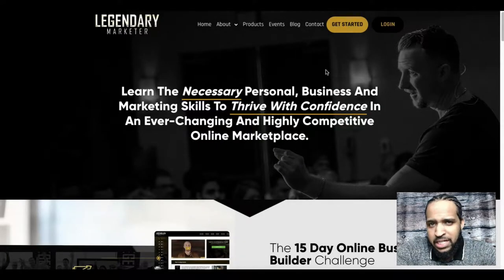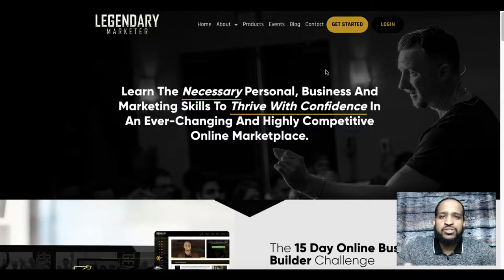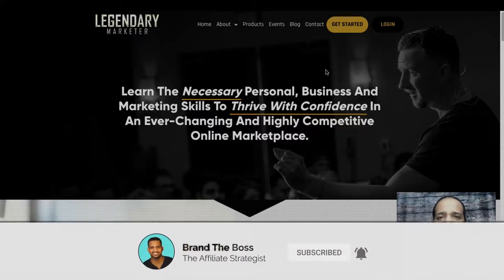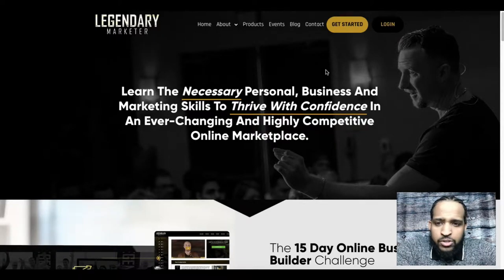Hey, what's going on? This is Mike with BrandonBoss.com, and in today's video I'm going to be going over Legendary Marketer's product line. Here at Brandon Boss we discuss all things make money online — that's anything from affiliate marketing, network marketing, and overall digital marketing. At any point if you do like this video, please hit the thumbs up and subscribe.